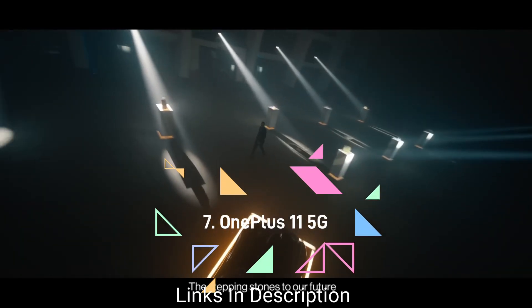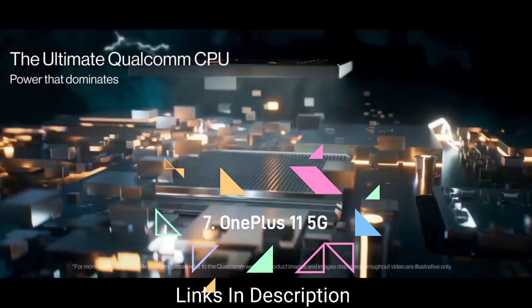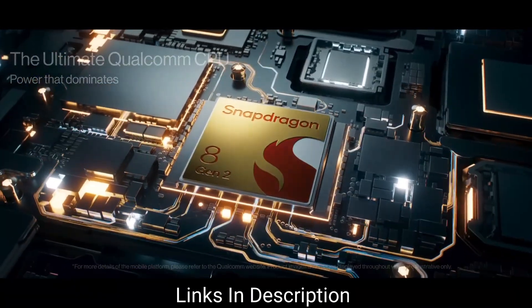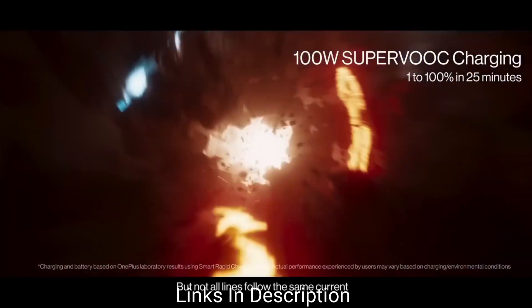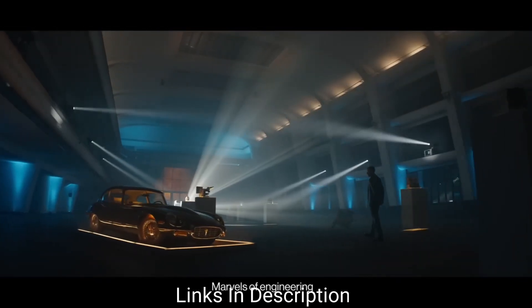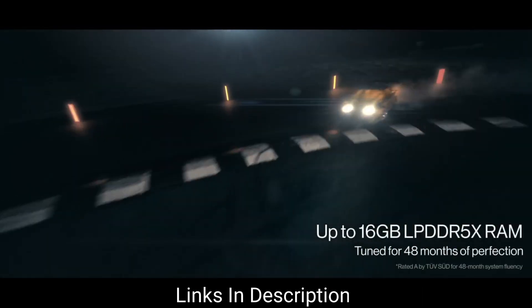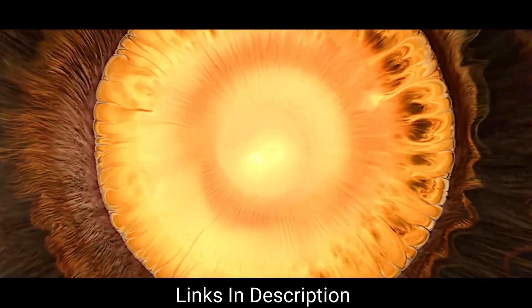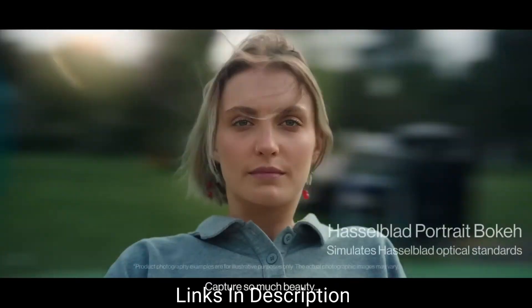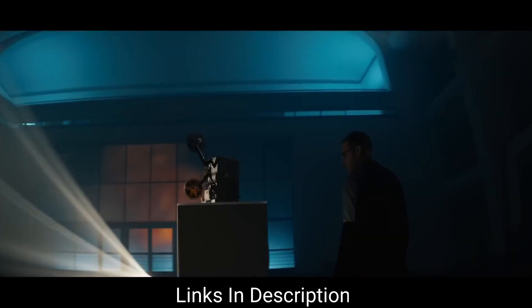OnePlus 11 5G. The flagship device by OnePlus, the OnePlus 11 comes with premium specifications at a price lower than many of its flagship competitors. It has 100W fast charging, a big and bright display, a fast chipset, and a good design language. The cameras are very good with a 50MP main lens, 48MP ultra-wide lens, and 32MP telephoto camera.